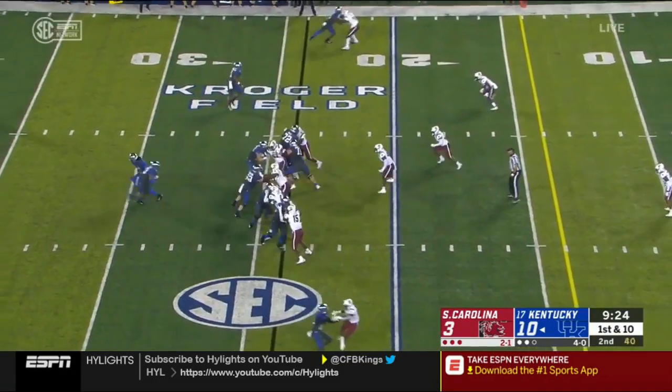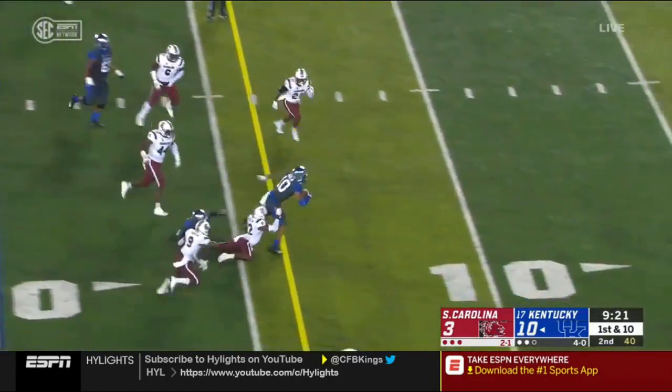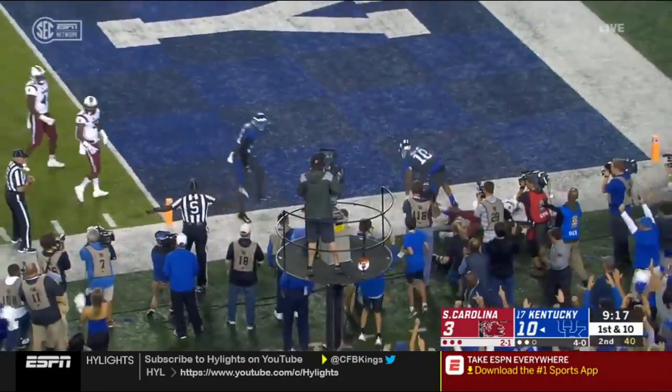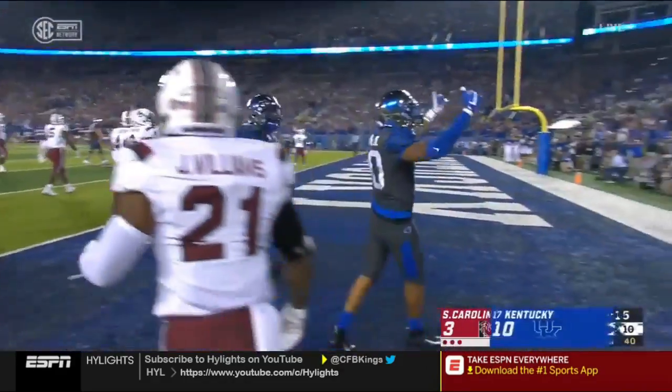South Carolina shows pressure and rushes five. Kentucky responds — and he's in! Touchdown Kentucky.